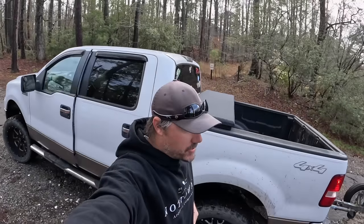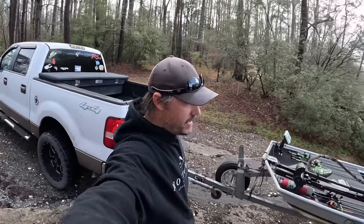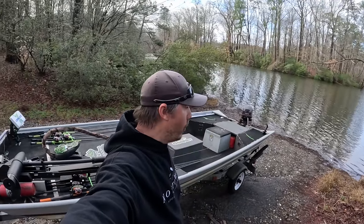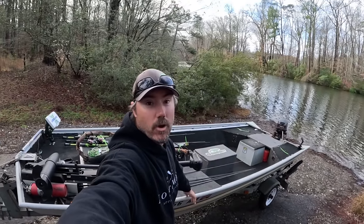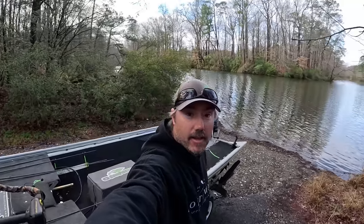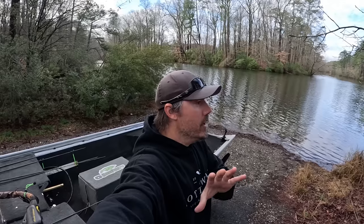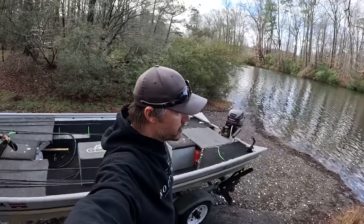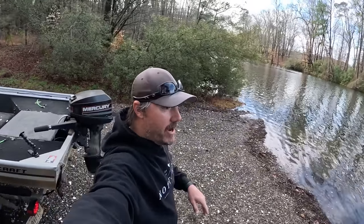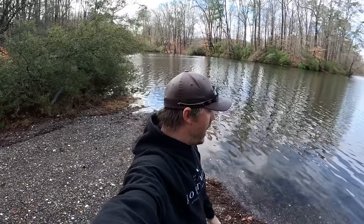What's up everybody, welcome back to another episode of Gunfish TV. Out here at the lake today with the old John boat right here. We're going to be doing some John boat bass fishing. I'm actually here at a lake that I have not been to in literally probably six or eight years. I've been doing YouTube now for like four and a half years or so, and I know I haven't been here since I've been doing YouTube — it's been quite a while.